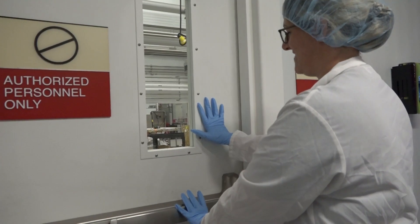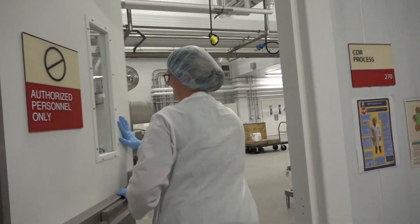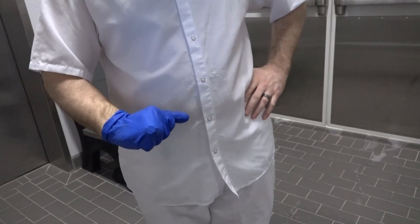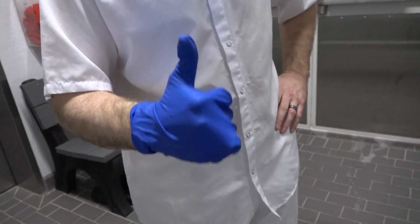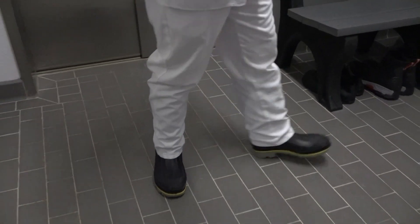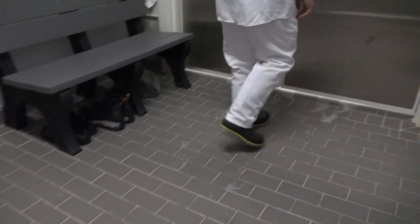If anyone has fingernail polish on, or any cuts or wounds, they must be covered and protected with a glove. Make sure to wash your hands properly for at least 20 seconds. One of the most important things about proper attire is the footwear.